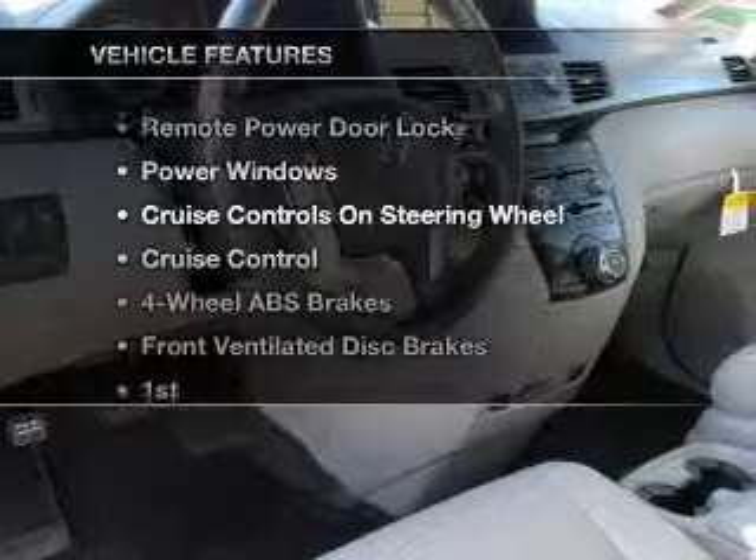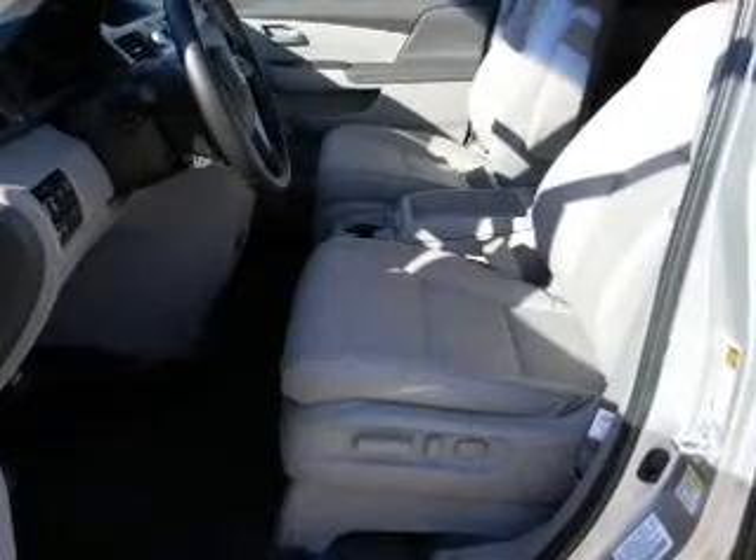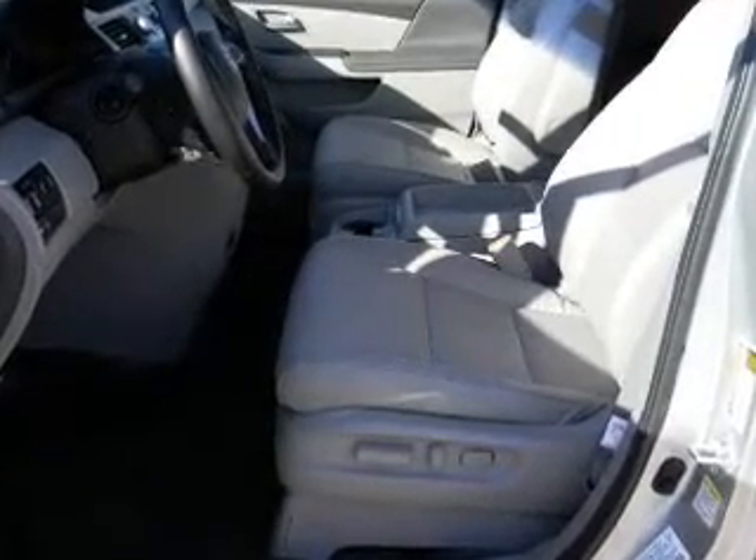Plus, enjoy these notable features that are included in this vehicle: air conditioning, power door locks, power windows, power steering, cruise control, and AM-FM stereo with a CD player. Call today to schedule a test drive.